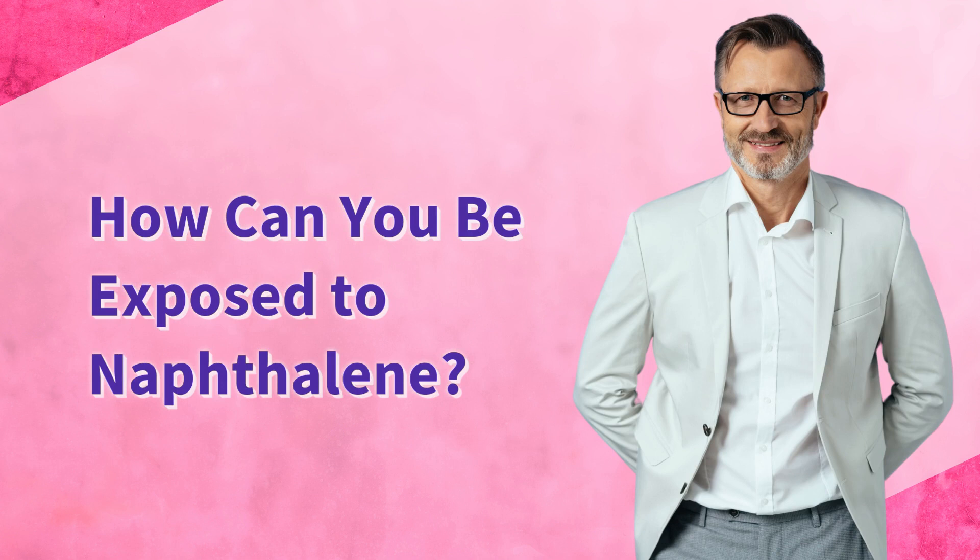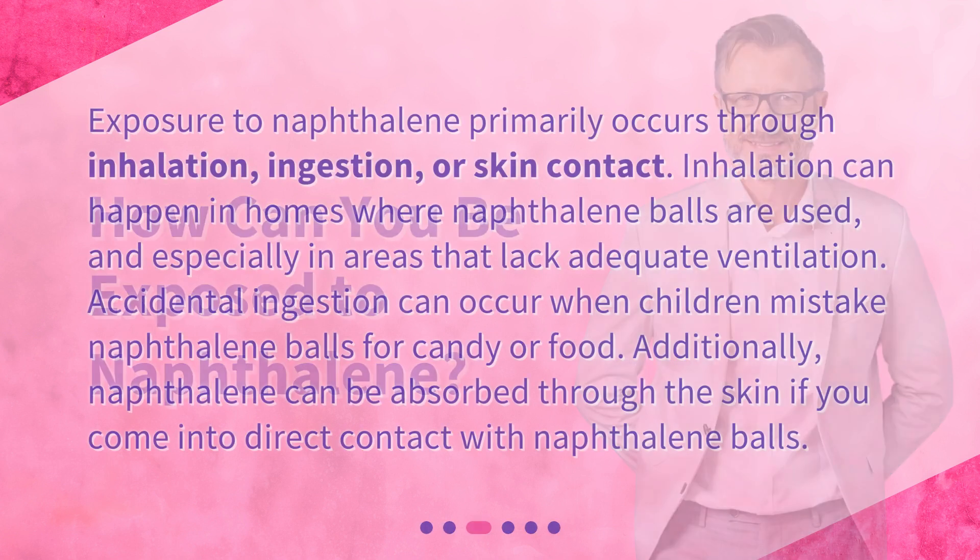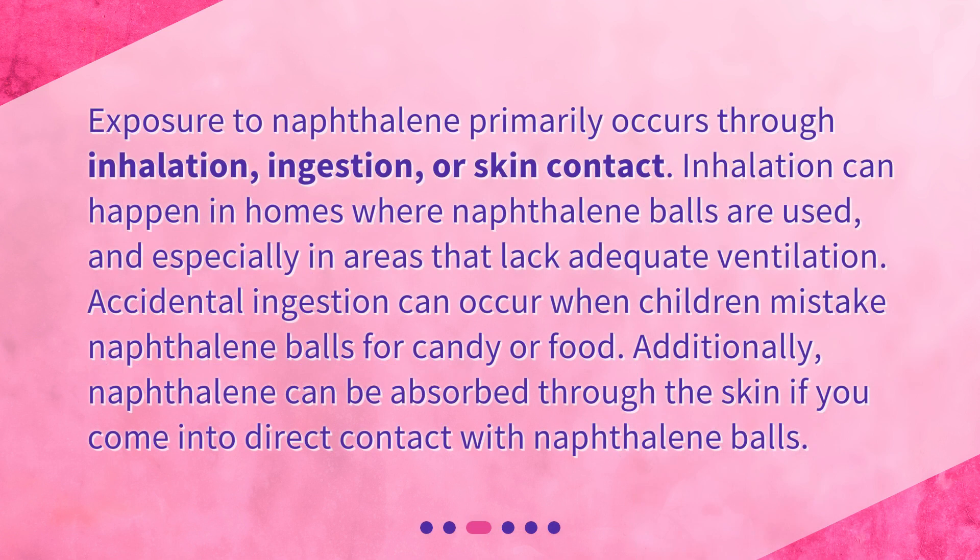How can you be exposed to naphthalene? Exposure to naphthalene primarily occurs through inhalation, ingestion, or skin contact. Inhalation can happen in homes where naphthalene balls are used, and especially in areas that lack adequate ventilation.